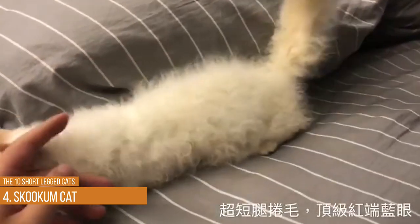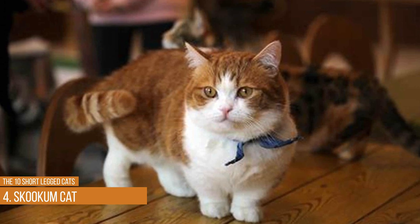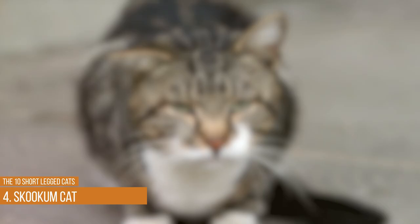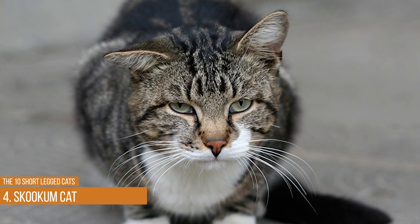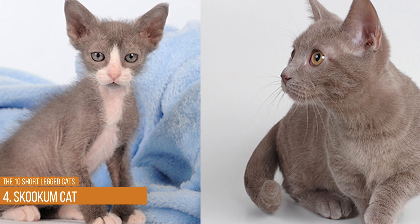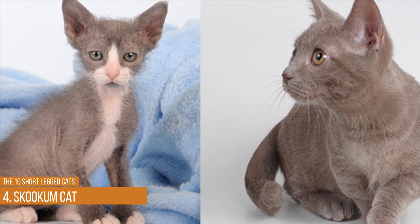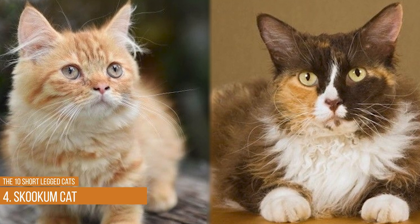The Skookum cat breed has only been with us since the 1990s but it's becoming more popular every day. This short cat is extremely playful and happy, enjoys sitting on your lap, and will happily chase a laser or a paper ball for hours at a time. These intelligent cats can learn several tricks and are good with kids. You can find them in virtually any color or pattern.